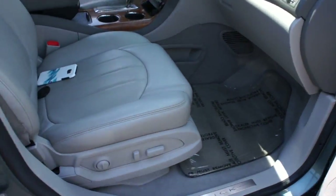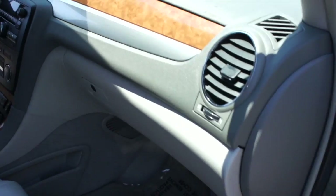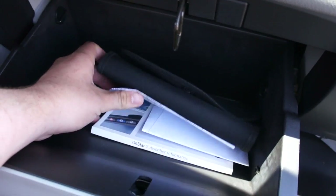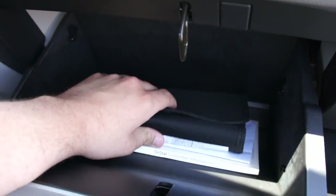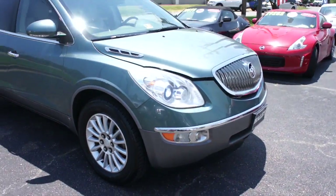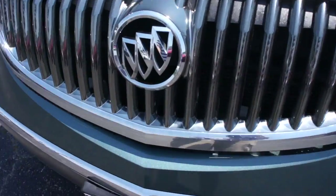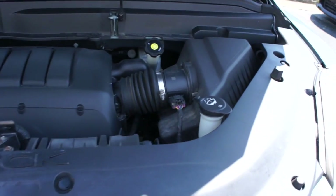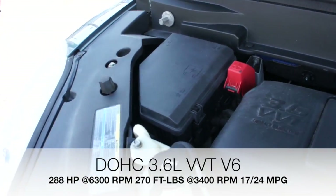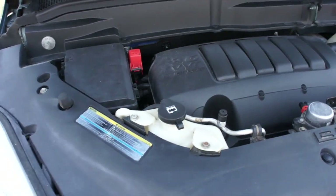Up front, full-power passenger seat with power lumbar. Storage compartments down below. And then inside of here, this one does include all of the original owner's literature and everything else right there. And up front, projector HID headlights. Fog lights right there. And up underneath the hood, it does include GM's 3.6 liter V6, just running very nice and smooth. It's very clean and in great shape up underneath of here.